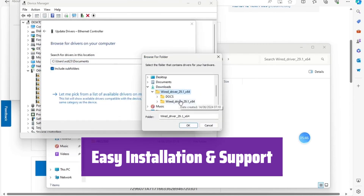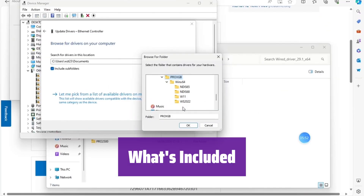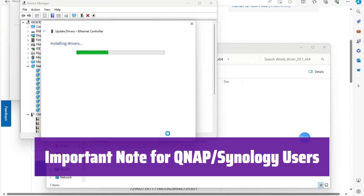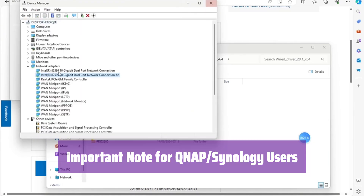Enjoy a 30-day return policy, 3-year warranty, and lifetime tech support. In the box, you'll find the Tentec 10GB network card, a low-profile bracket, and the peace of mind that comes with the comprehensive warranty and support. If you're using a QNAP or Synology system, please contact customer service before purchasing to ensure compatibility.